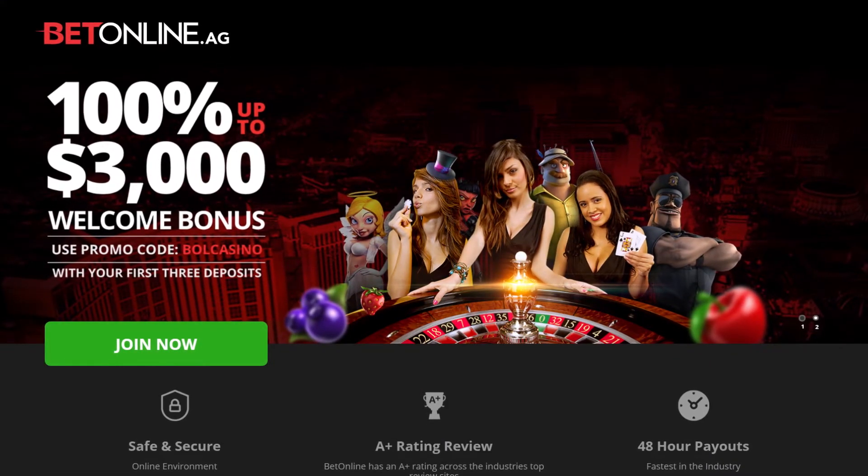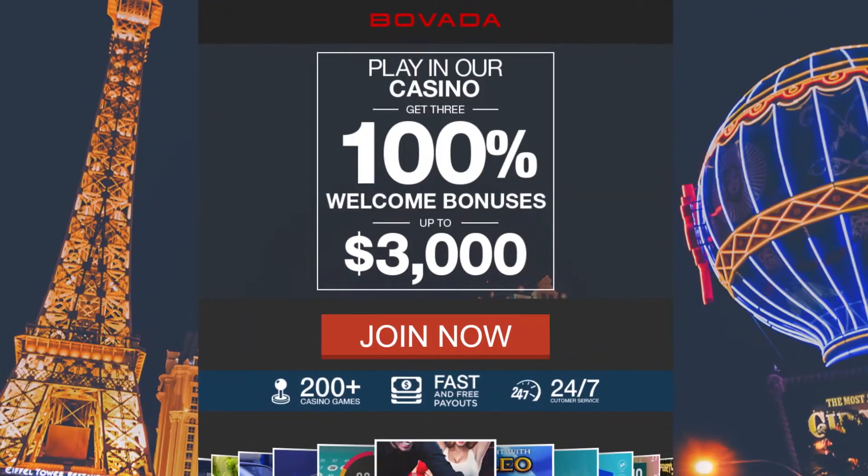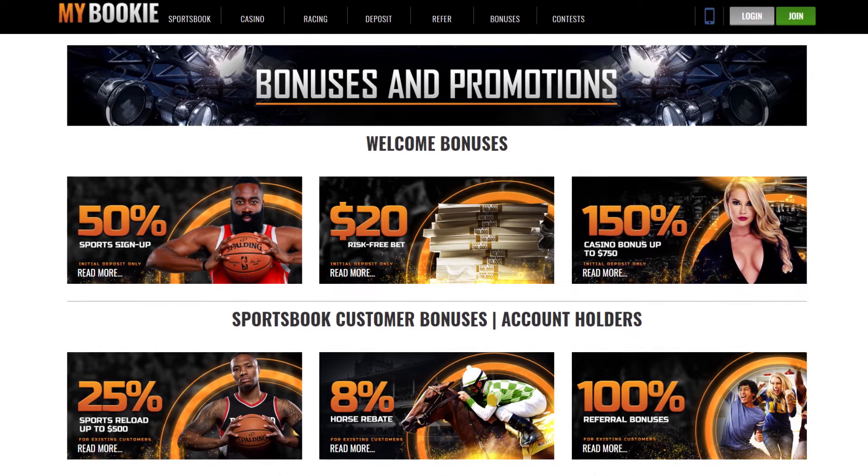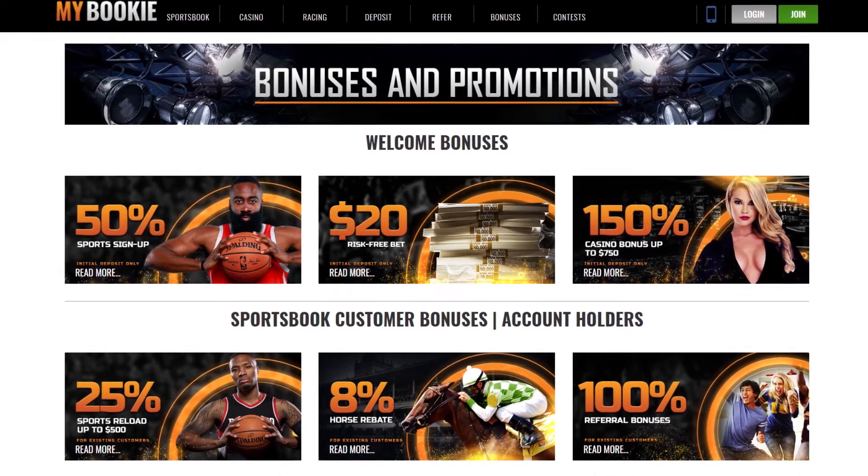Remember, as an OnlineUnitedStatesCasinos.com user, you will always find great bonuses for your first deposit. Check out the benefits you can claim.